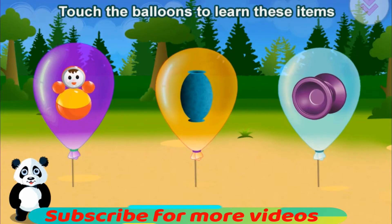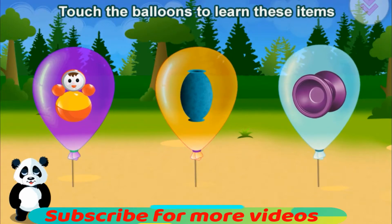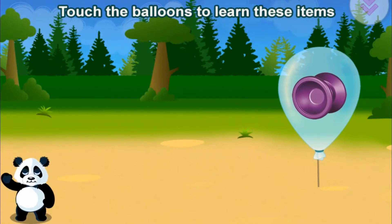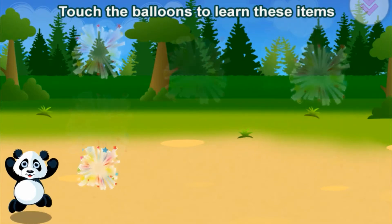Touch the balloons to learn these items. Doll. Vase. Yo-yo. Alright!